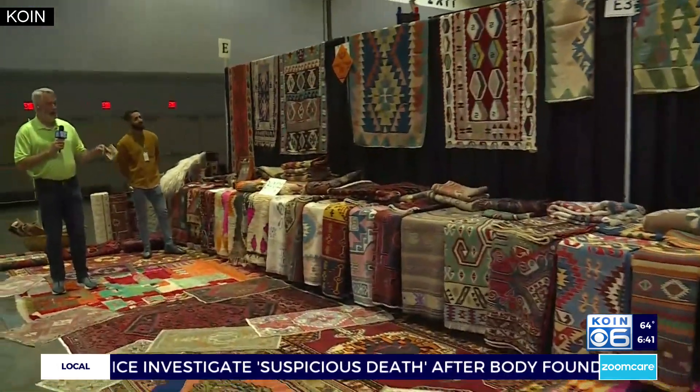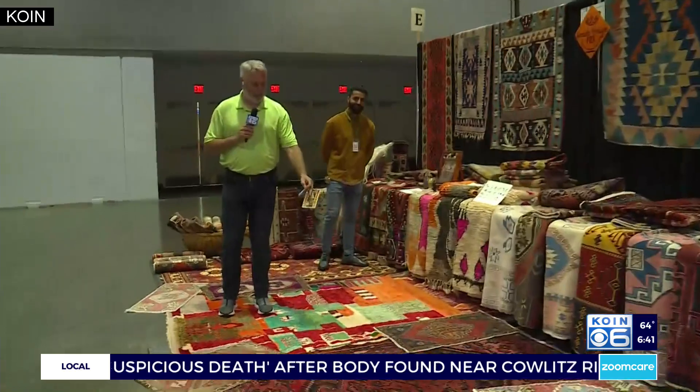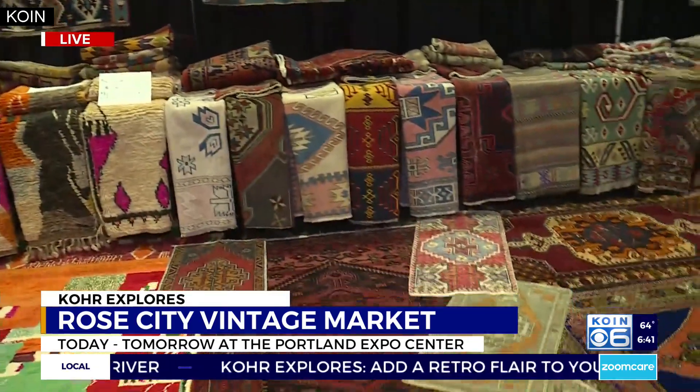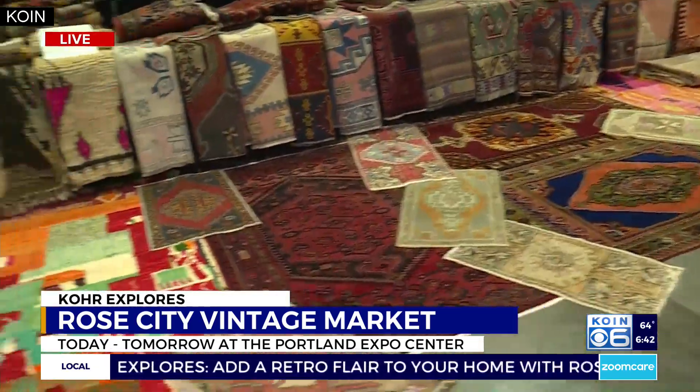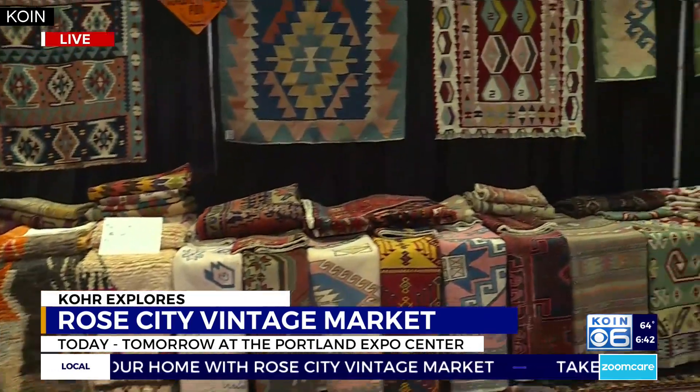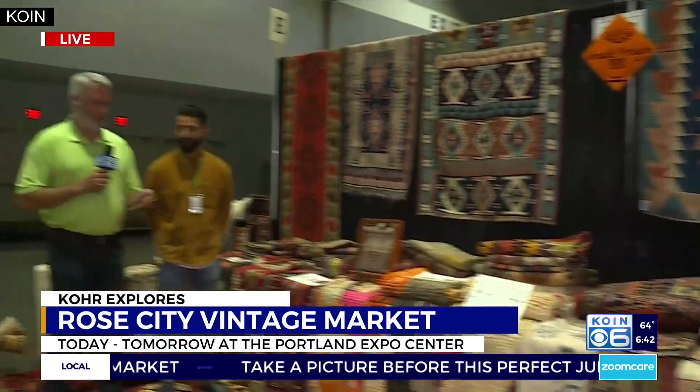An exquisite rug makes a house a home — that's the motto. As you can see, all these carpets here — Bradley's going to show you all these rugs. They are handmade rugs; 100% of all of these rugs are handmade. They are from Kurdish areas. Let me have Nadim explain this — he's the guy that runs all of this.